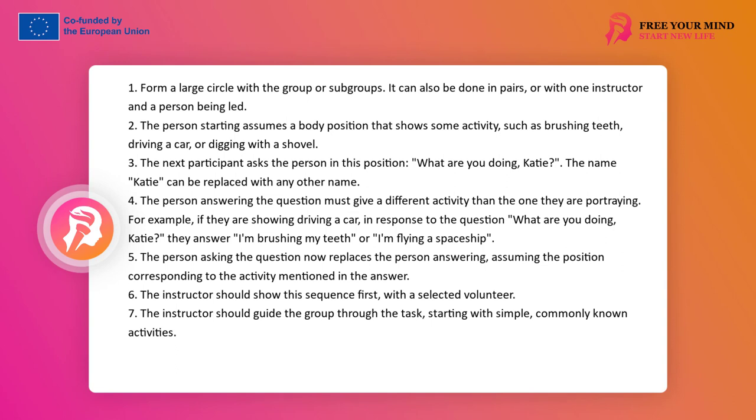The person asked answers the question 'What are you doing, Keisha?' However, their answer should contain content other than the action or body position they are currently showing. In other words, when I show driving a car and am asked 'What are you doing, Keisha?', I answer, for example, 'I'm brushing my teeth' or 'I'm flying a spaceship.' At this point, the person asking has the task of taking the place of the person answering and start showing the action that was mentioned in the answer.